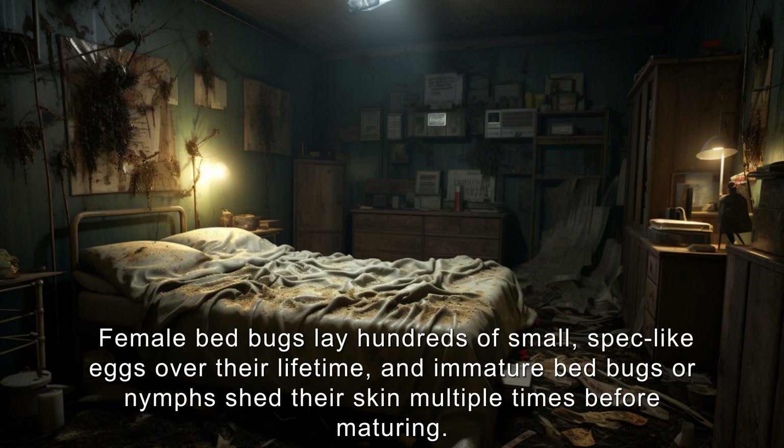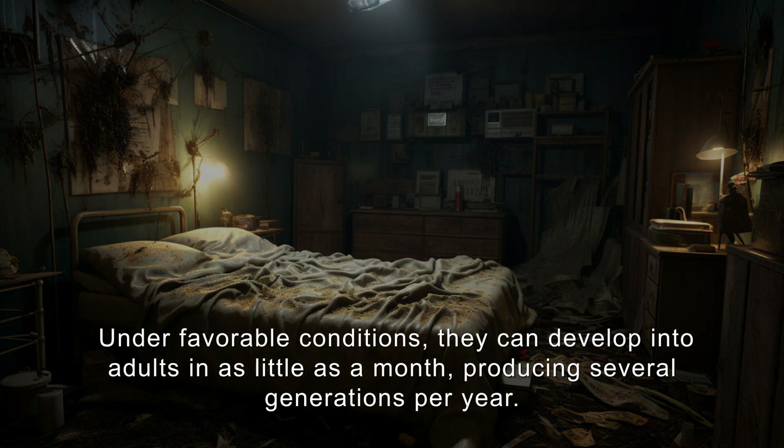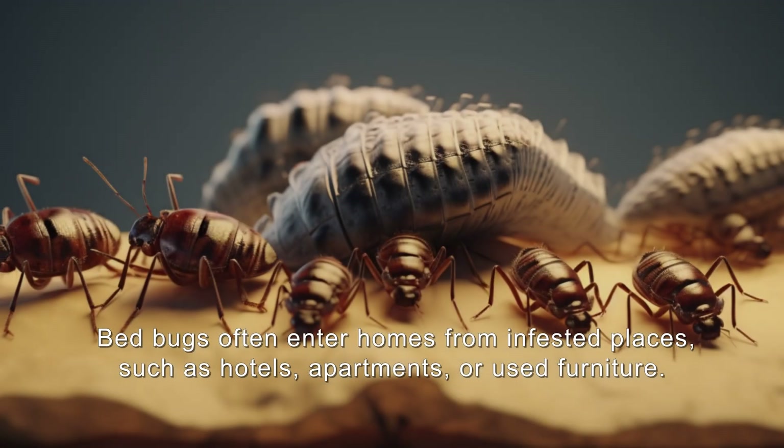Female bedbugs lay hundreds of small speck-like eggs over their lifetime, and immature bedbugs — or nymphs — shed their skin multiple times before maturing. Under favorable conditions, they can develop into adults in as little as a month, producing several generations per year.